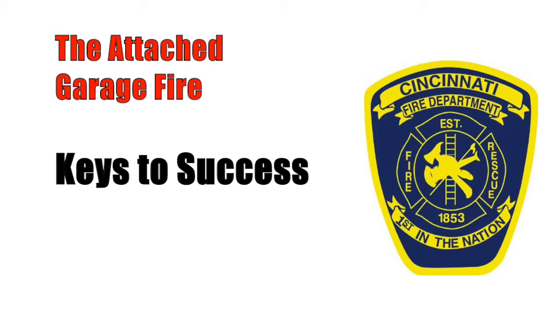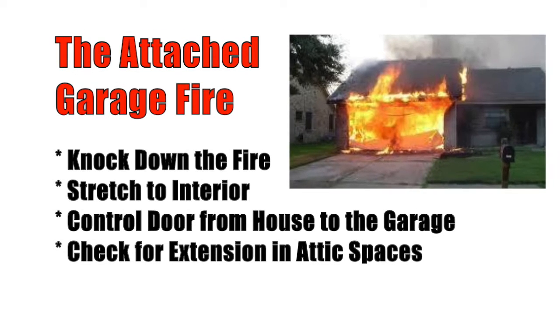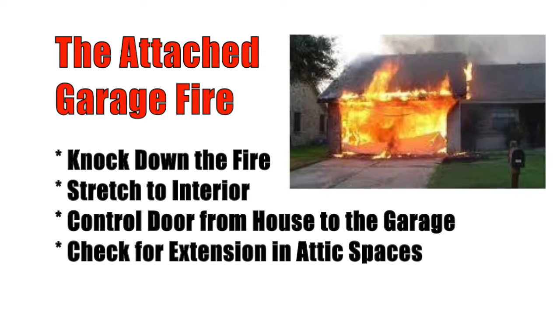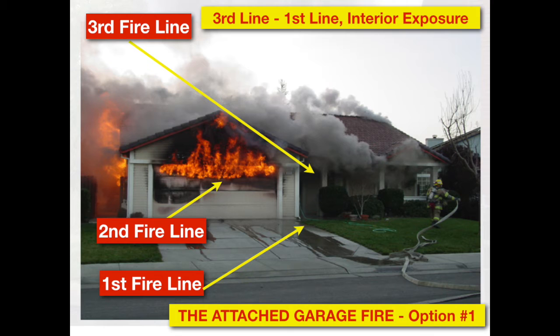When we discuss the actions for a major fire in an attached garage, the best thing you can do is rapidly knock down the fire with a two-and-a-half or apparatus mounted master stream. This is happening while lines are positioned to the interior through the front door to manage extension and also be present when hidden fire is exposed in the attic space or walls.